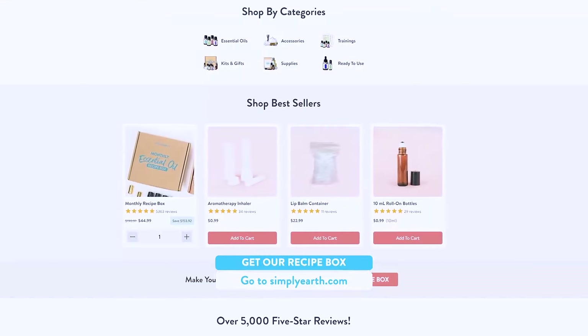If you want to try rose geranium essential oil, be sure to check it out at simplyearth.com. Be sure to like and follow for more videos about essential oils and natural ingredients. Comment below your favorite uses of rose geranium essential oil.